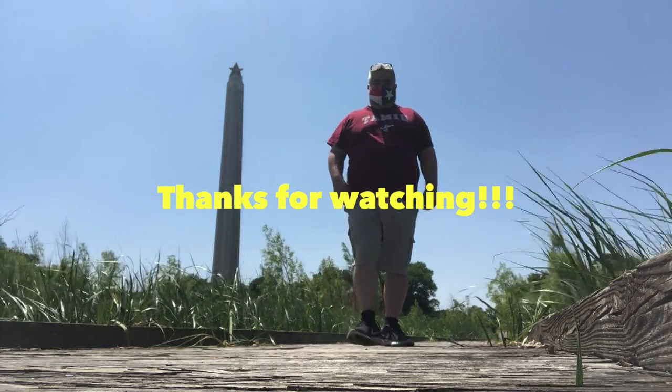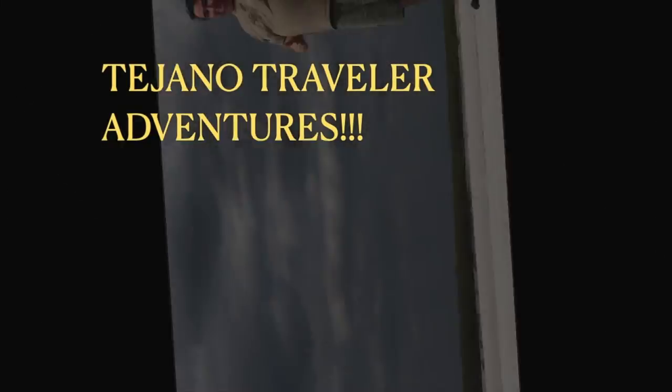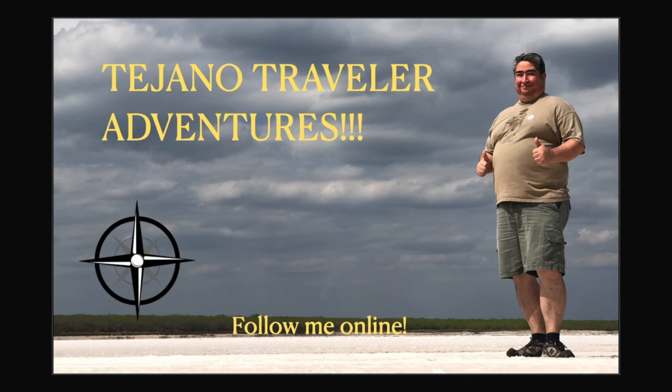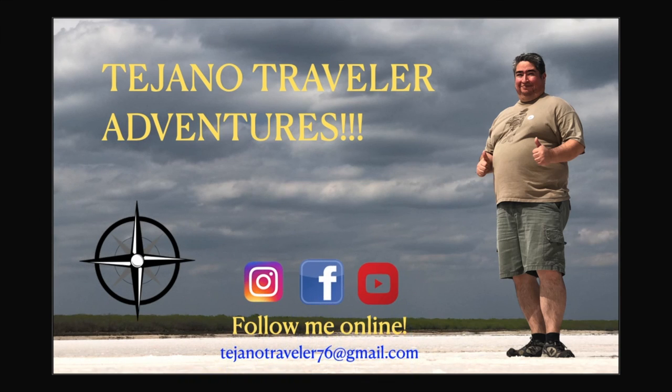Anyways, thank you all for watching. Make sure to like and subscribe. Tell all your friends — go visit Texas! Thanks!